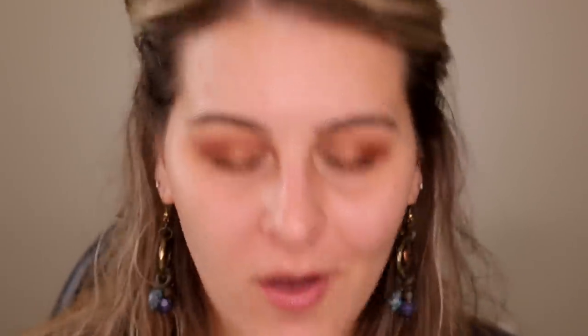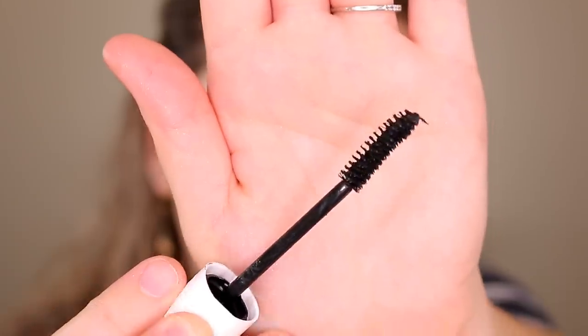This is the Maybelline Colossal Curl Bounce mascara. The brush separates and curls while the memory curl formula gives curl that lasts — long wearing, defies clumps, defies smudging, defies flaking, up to 24-hour wear. My first observation is that it's a very dry formula — as you're applying it the wand feels dry. I feel like this is more of a fluffy volumizing formula versus lengthening. To me this would be a really good natural-day mascara — it's not bad, it's just kind of meh.